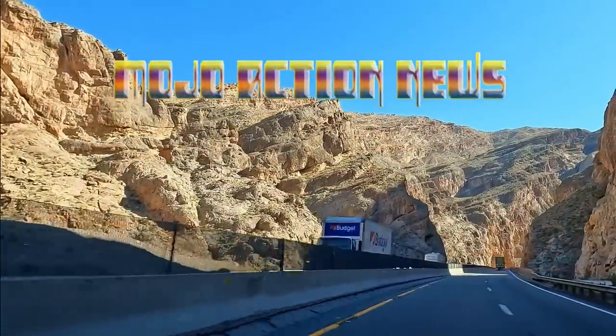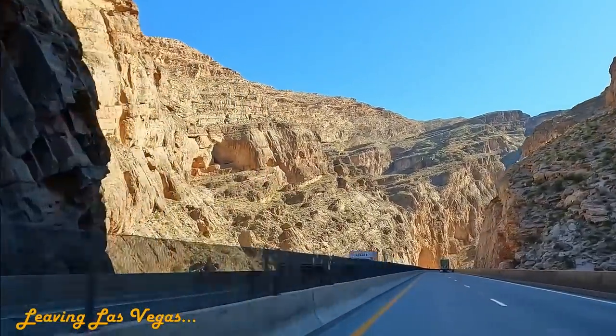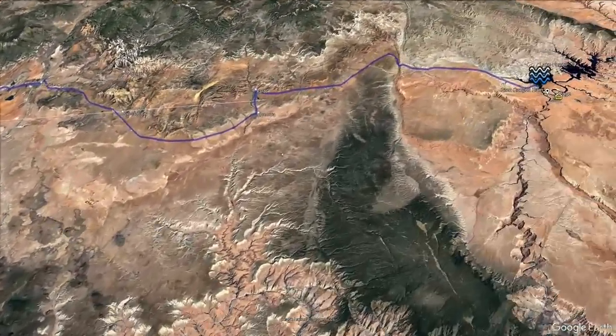Welcome back to another Mojo Action News Behind the Drought exclusive, where we dig into the reasons behind our growing water shortage other than the drought itself. We're going to continue the second installment of this series by leaving our base camp in Nevada and following the Colorado River upstream.